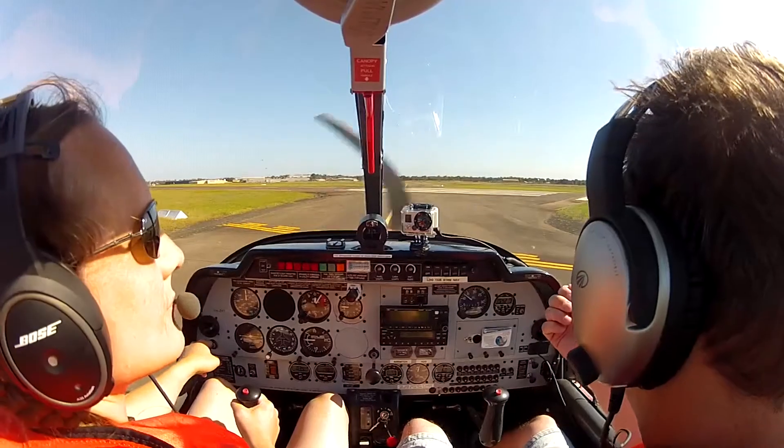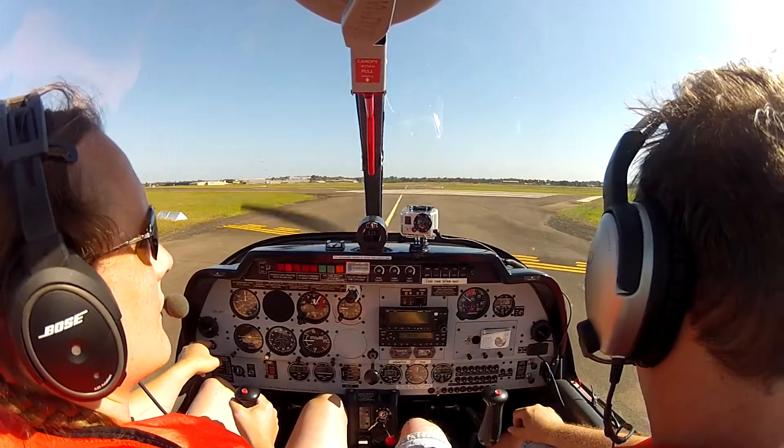Bankstown Tower, Zulu X-ray Yankee, ready holding point runway 11 Left for a crosswind departure to the north. Zulu X-ray Yankee Tower, runway left, clear for takeoff runway left. Clear for takeoff, Zulu X-ray Yankee.